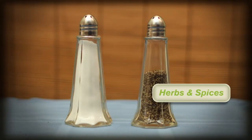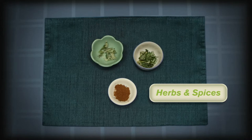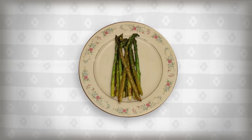Reduce the use of salt to flavor food. Use a variety of herbs and spices to enhance the flavor of the foods on your plate and add variety to your diet.